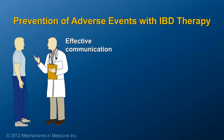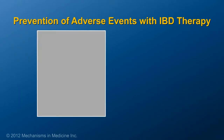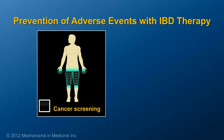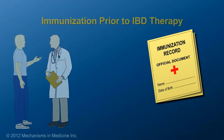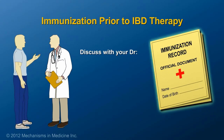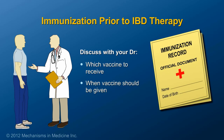Effective communication between patients and their doctors can prevent adverse events with therapy. In addition, patients should be up to date on all of their cancer screening and recommended vaccinations to prevent infections while on therapy. Patients should discuss their immunization record with their doctors to determine which, if any, vaccines they should receive and when they should be given.